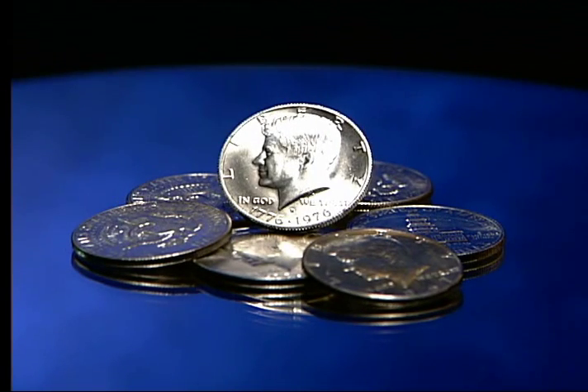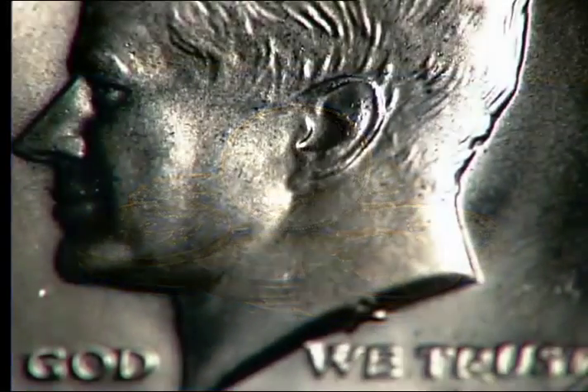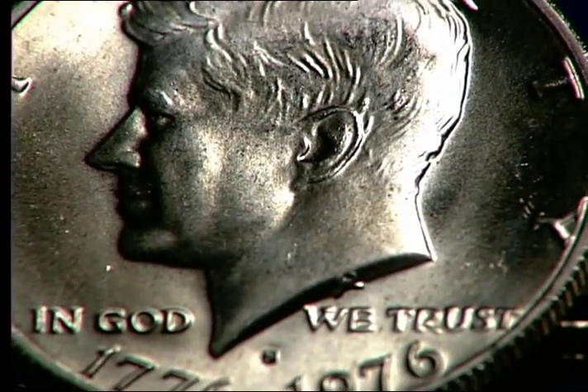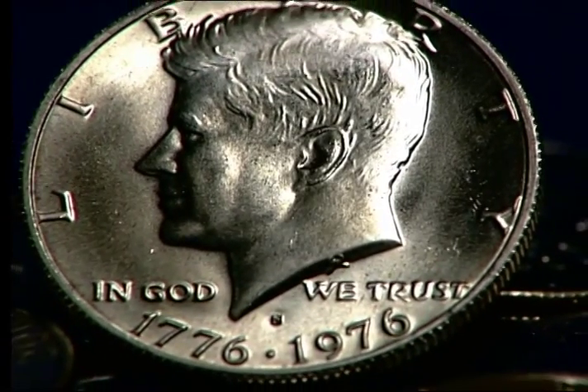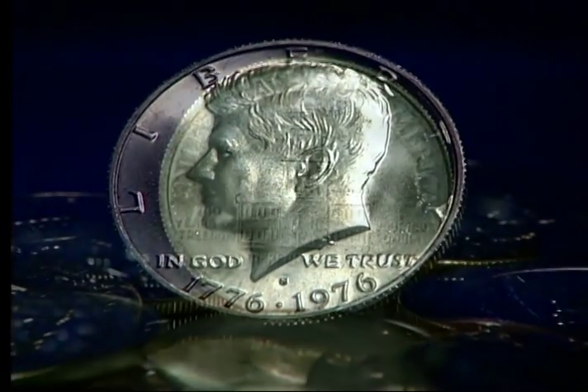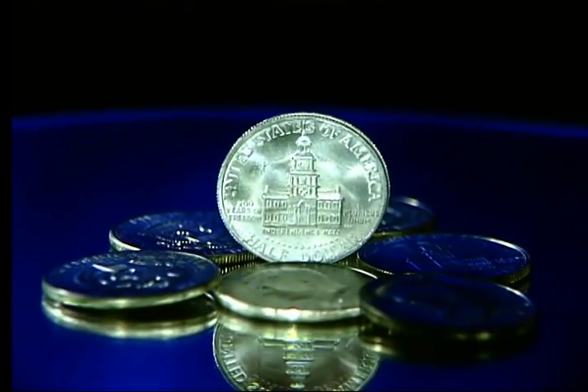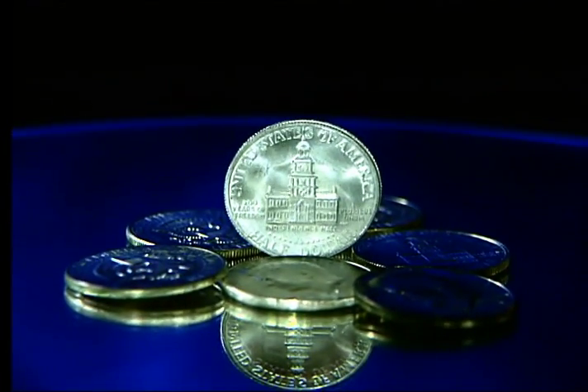The Kennedy half-dollar was only struck in silver for circulation for a few short years. 1964 was the only year of the 90% silver composition, and from 1965 to 1970, Kennedy half-dollars were struck in 40% silver. These brilliant uncirculated Kennedy half-dollars all originated from mint sets or special mint sets.